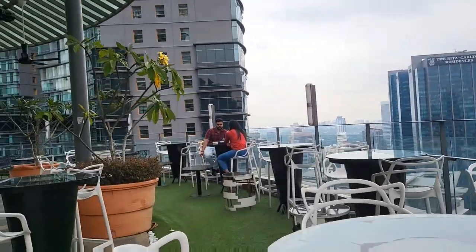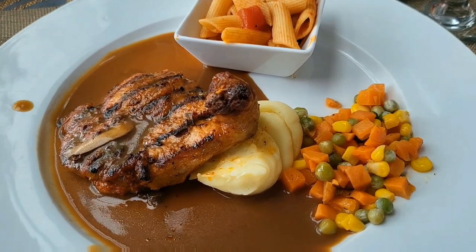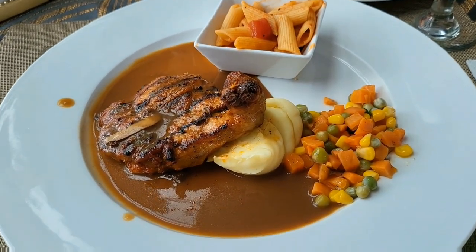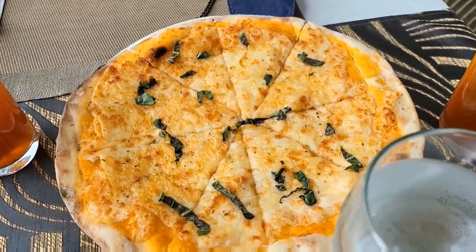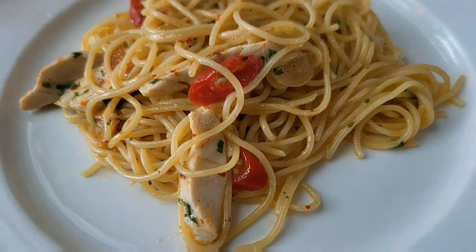Alright guys, enough with the videos and the photos, so now let's get to our lunch. They were quite all right and I don't mind coming here again.